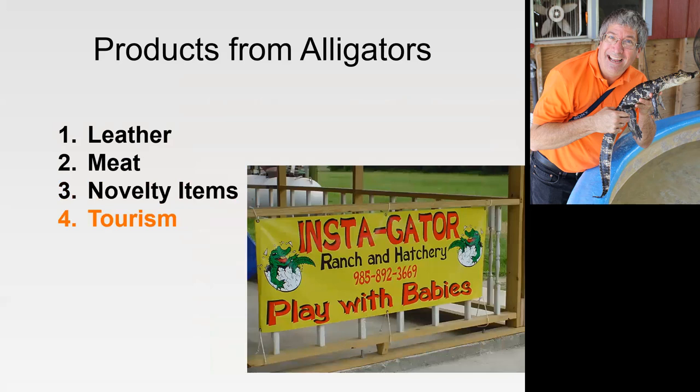The fourth thing is tourism. There are farms that let you come watch them feed the alligators. At Instigator Ranch, the place we were filming, they have a little kiddie pool where you can play with the alligators — their mouths are taped shut. They also let you hold an alligator egg in your hands while it's hatching.